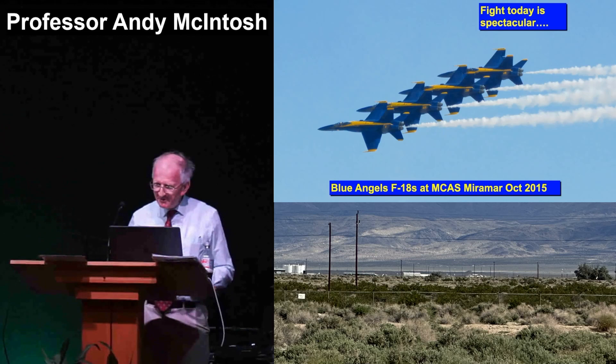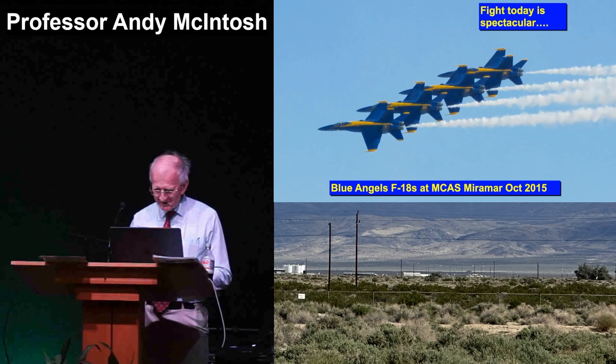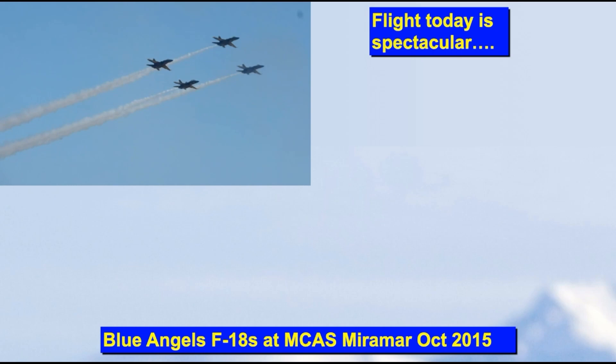And I thought I'd just show you my delight in aviation. In 2015, I went to an area of San Diego and went to the Miramar air display. Boy, was it spectacular. And just watch this — this is flight, which is hugely spectacular. Ready, go!